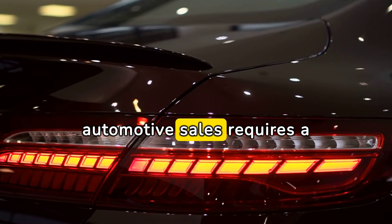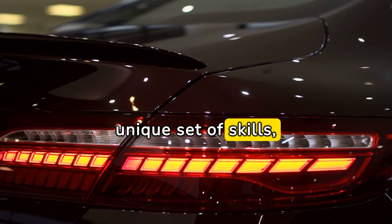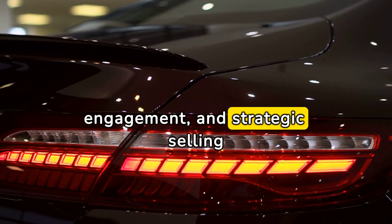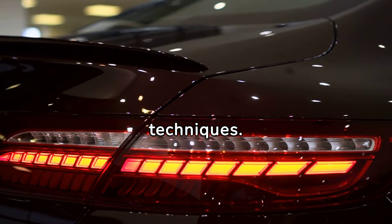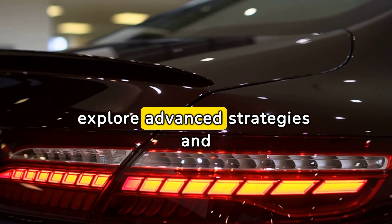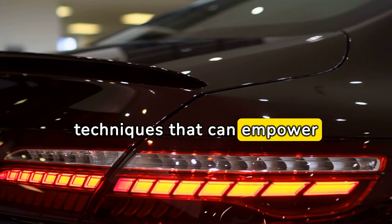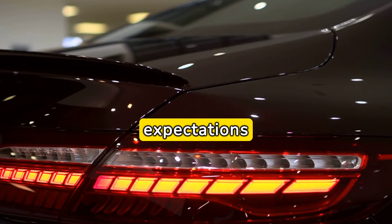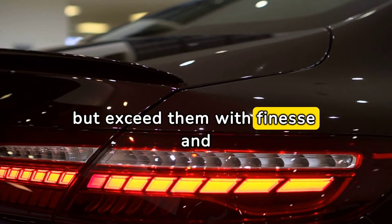Mastering the art of automotive sales requires a unique set of skills, blending product knowledge, customer engagement, and strategic selling techniques. In this comprehensive guide, we will explore advanced strategies and techniques that can empower automotive sales professionals to not only meet customer expectations, but exceed them with finesse and expertise.